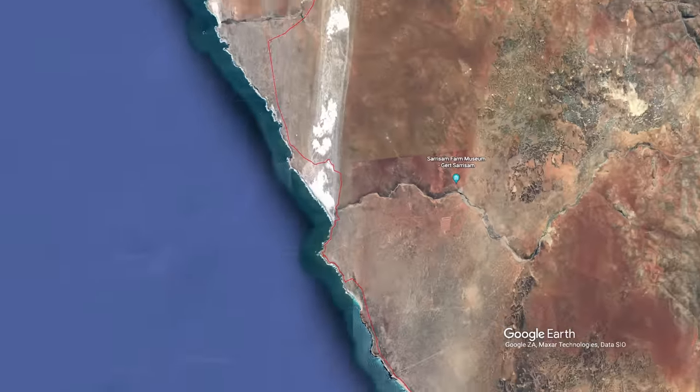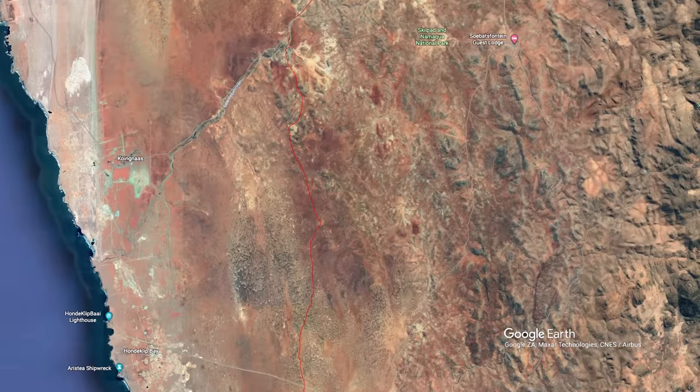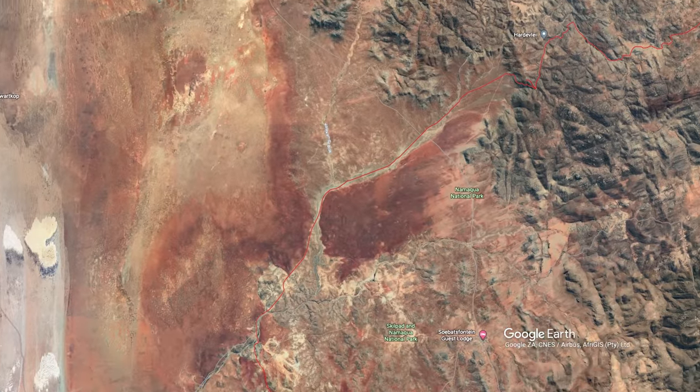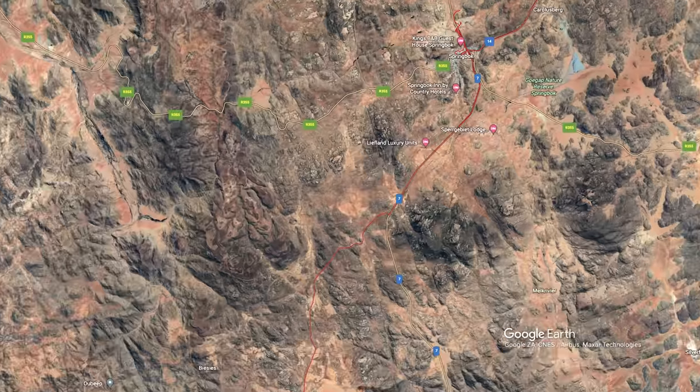Our route today would take us on the Caracal Eco Trail, which starts at Groenrivier and ends on the N7 just south of Springbok. This route takes you across some pretty spectacular scenery in the Namaqualand National Park.